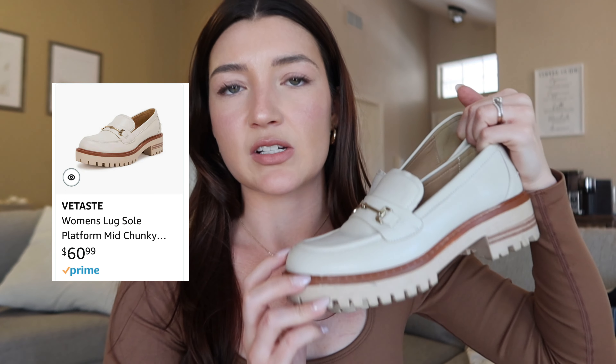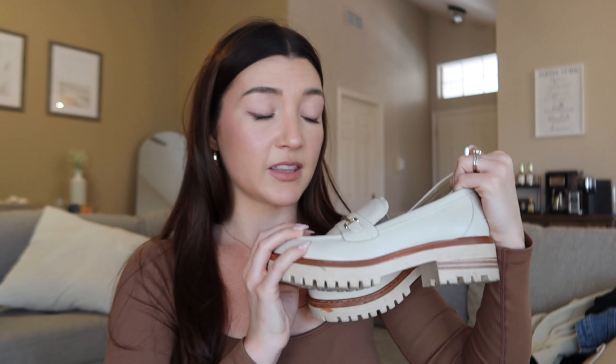These other shoes I was wearing are these chunky loafers. I think these are really super cute for fall — they were on trend last year and I believe they're going to be on trend again this year. I feel like these are a super staple item for fall as well.